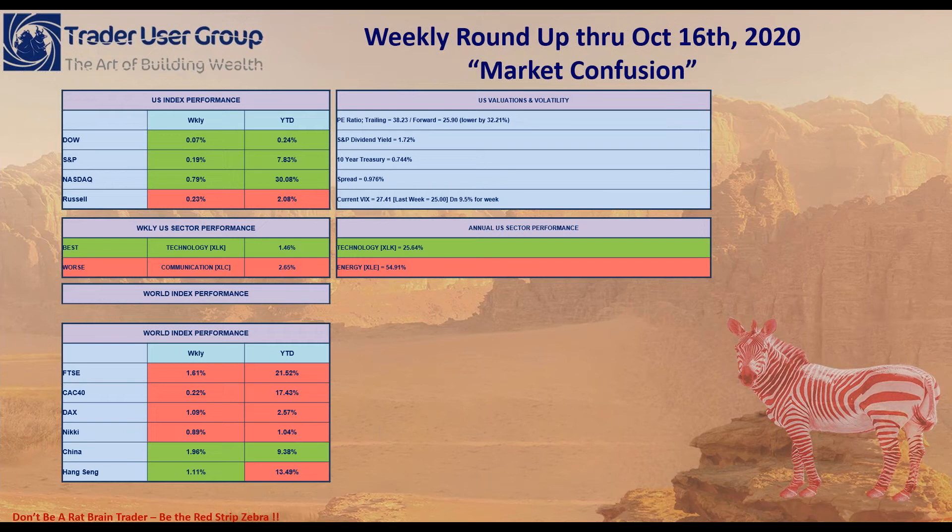Looking at the world index performance for the week, only the Asian markets — China and Hang Seng — were up. All of the markets across Europe were down, primarily because of sentiment going down and potential COVID virus spread for the week.